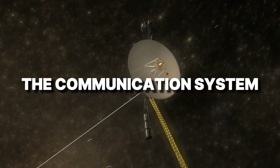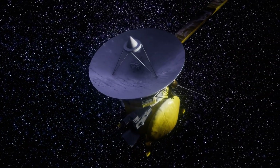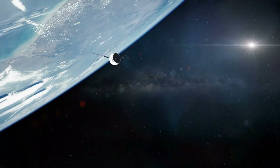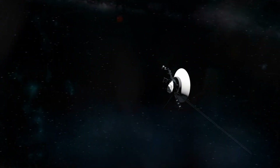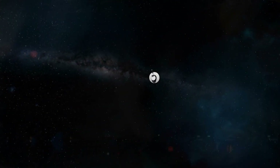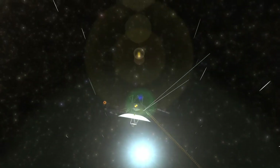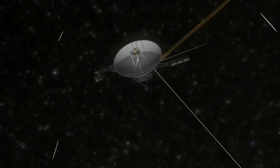The communication system: Voyager communicates using a 12-foot high-gain antenna and a transmitter producing only 22 watts of power — roughly the power consumption of a small household bulb. Even at mission launch, this was not cutting-edge technology. However, its design is optimized for long-distance communication, allowing it to send data in an extremely narrow and focused radio beam.